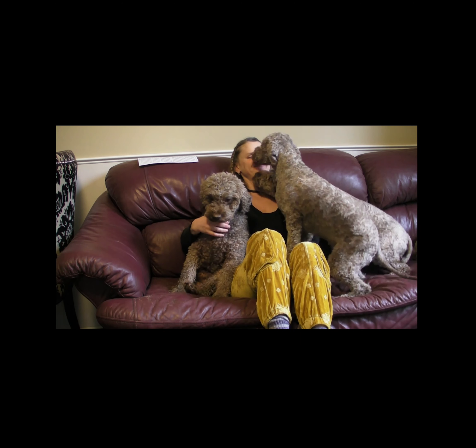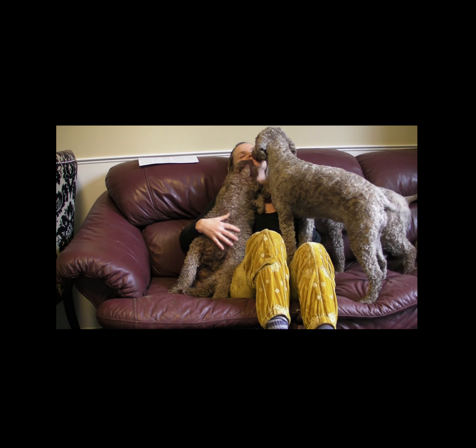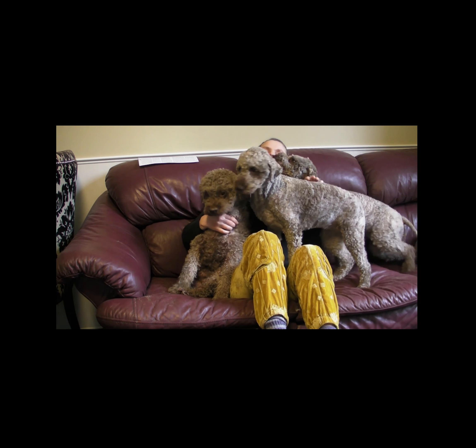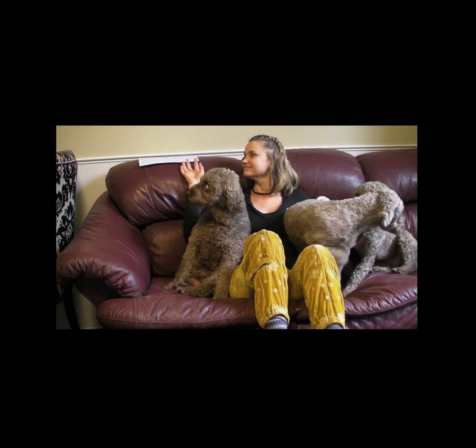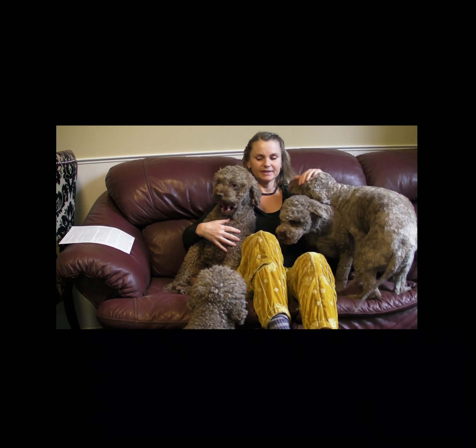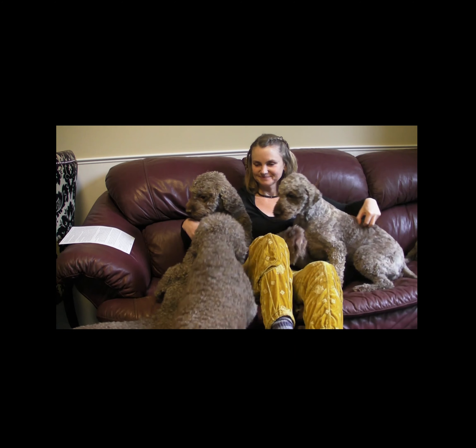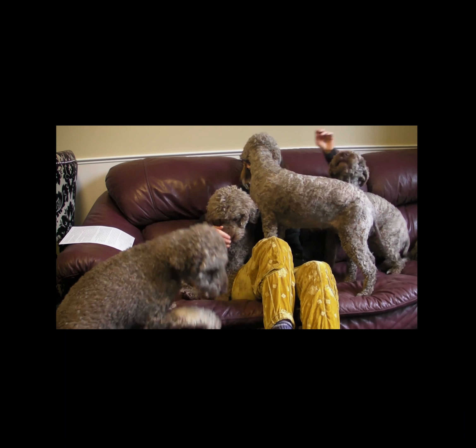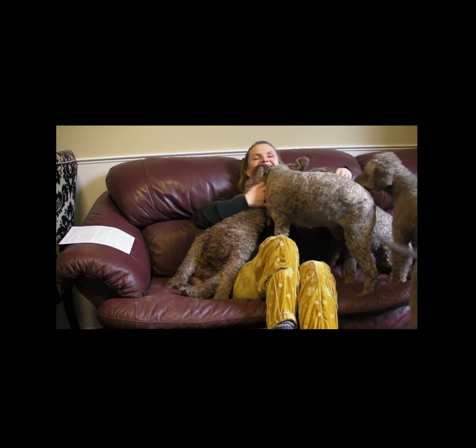Hello Lagotto lovers! Thank you everyone who subscribed and liked my videos. Today I will talk about grooming styles for Lagotto Romagnolo around the globe. I must apologize for the video and sound dissociation as my dogs had different plans for our conversation and I had to do a voice-over, but you can see my affectionate gang.